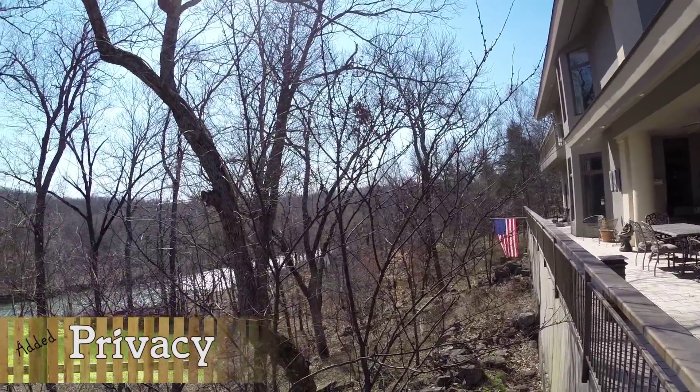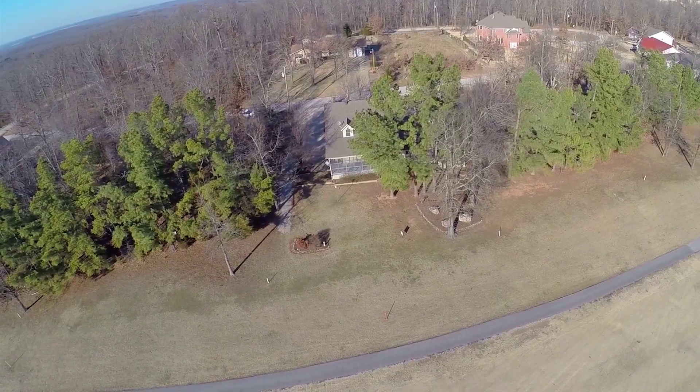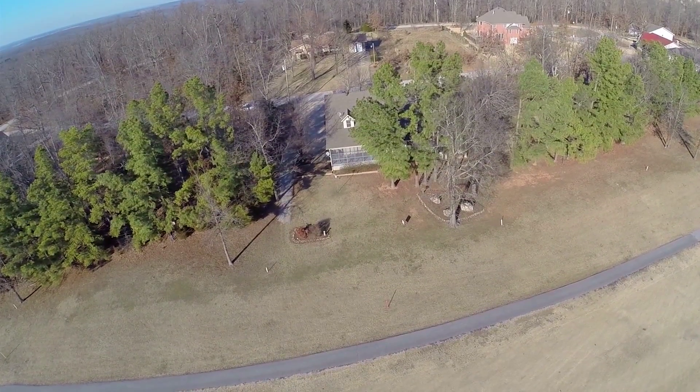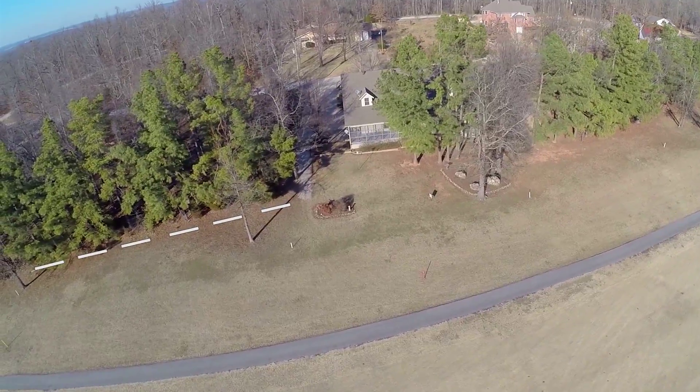Maybe there's a special view you want to protect. For property owners who have unimproved lots, buying the lot next door means adding value to your existing investment and giving yourself more flexibility for future development of your property.